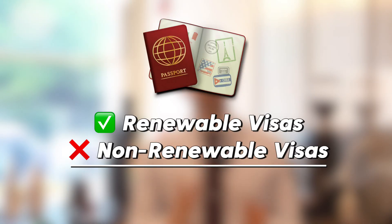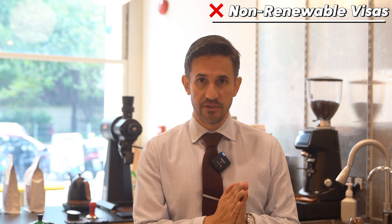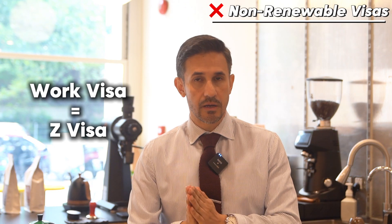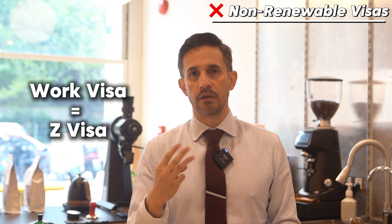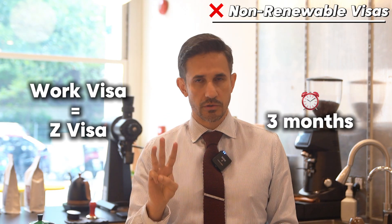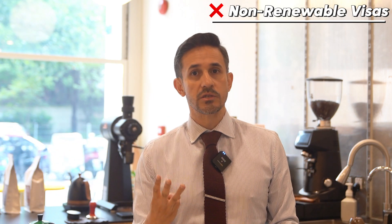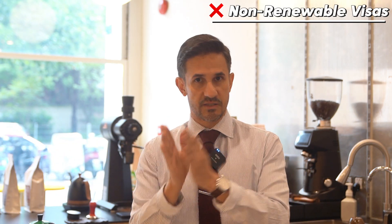First of all, which visas can be renewed and which ones cannot? I used to have a study visa and a working visa. A working visa is called a Z visa, and that one is usually given for a period of three months. You need to come to China within those three months, otherwise the visa is going to expire.